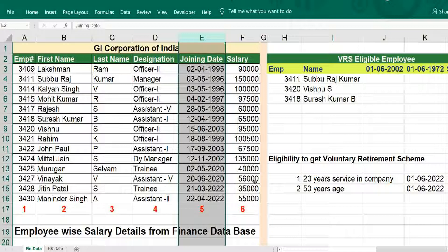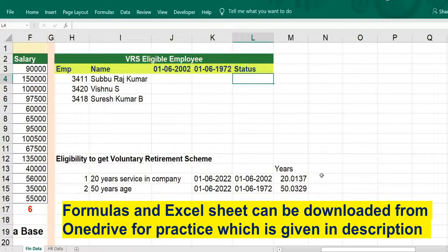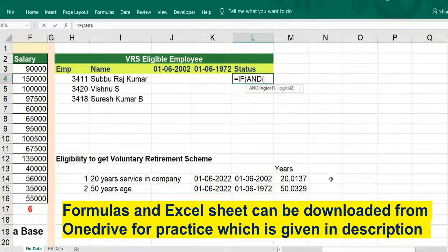Once we put the condition, then only we can get the result. For getting two conditions, type IF AND VLOOKUP. The reference should be the employee number, comma, then it should be the range.